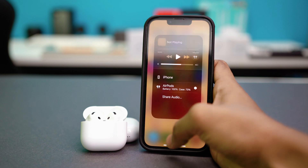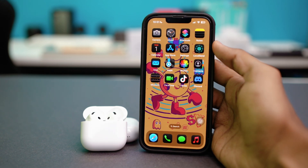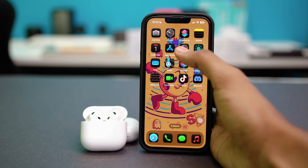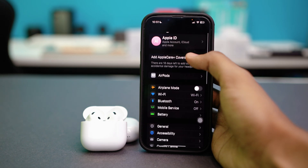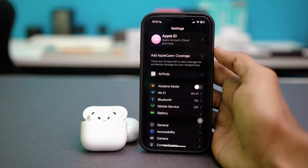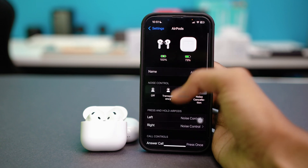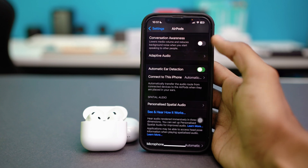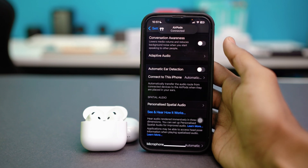Solution 2: Turn off automatic ear detection. Sometimes automatic ear detection can glitch and think you're not wearing the AirPods even if you are. So it's best to turn this feature off. Go to your phone settings, find your AirPods listed there, tap on them, scroll down, and simply disable automatic ear detection. Once that's disabled, check your issue again.